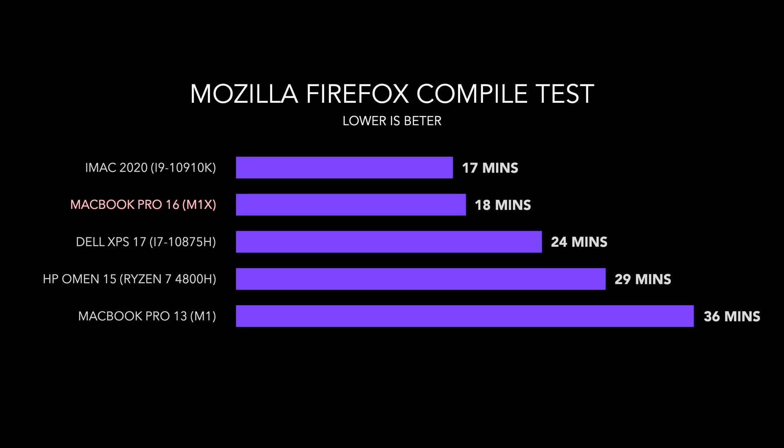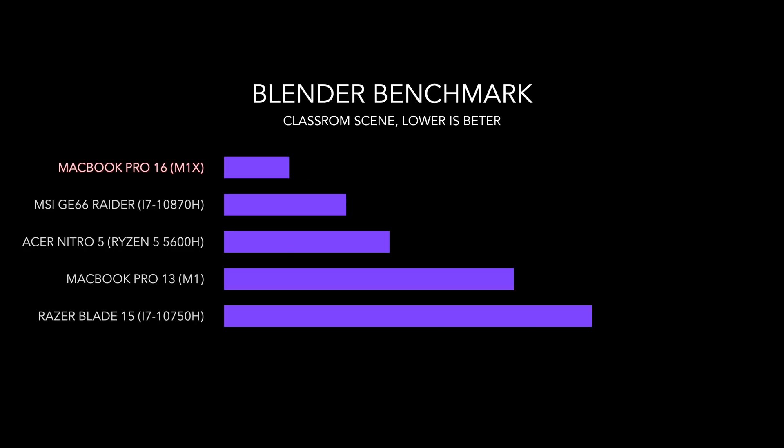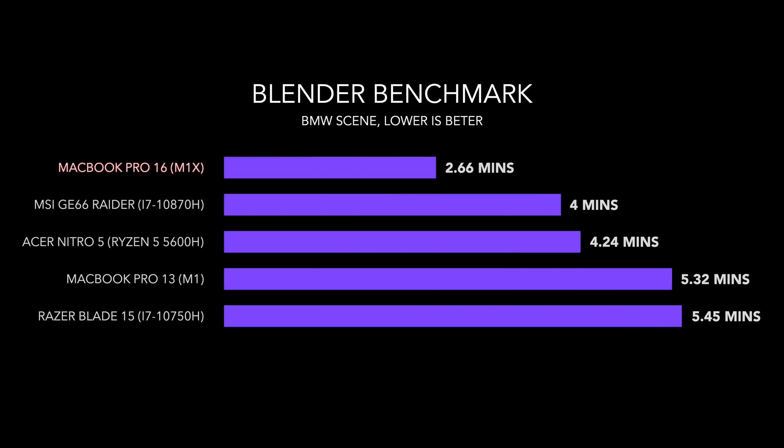This is better than any Intel laptop CPU you can buy today. The only ones that are probably going to be putting these M1 chips up for a run are the 5000 series from AMD. What about Blender? It would take me 16 minutes to compile the classroom scene using nothing but the CPU — that's probably going to drop down to eight minutes with the new M1X chip. The BMW scene is going to drop by two and a half minutes, down to 2.5 minutes.